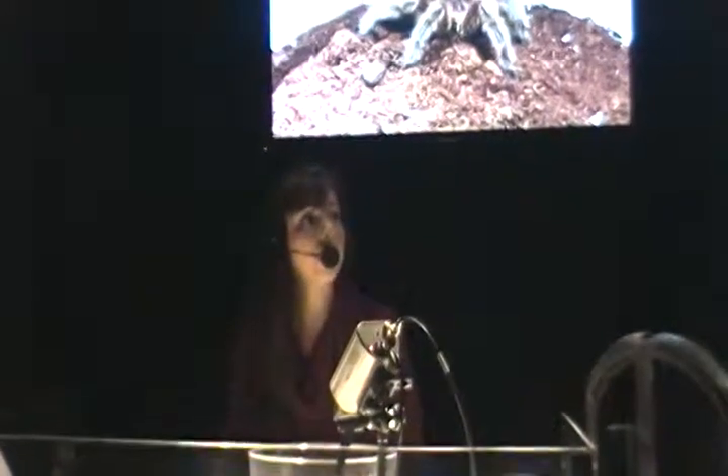Tarantulas are arachnids and that means they're not the same as insects. But can anyone tell me some differences between spiders and insects? Spiders have eight legs — as opposed to the six that insects have. That's absolutely correct. For anyone that didn't hear that, all spiders have eight legs as opposed to the six that insects have. You can see the four pairs going around our little tarantula here.